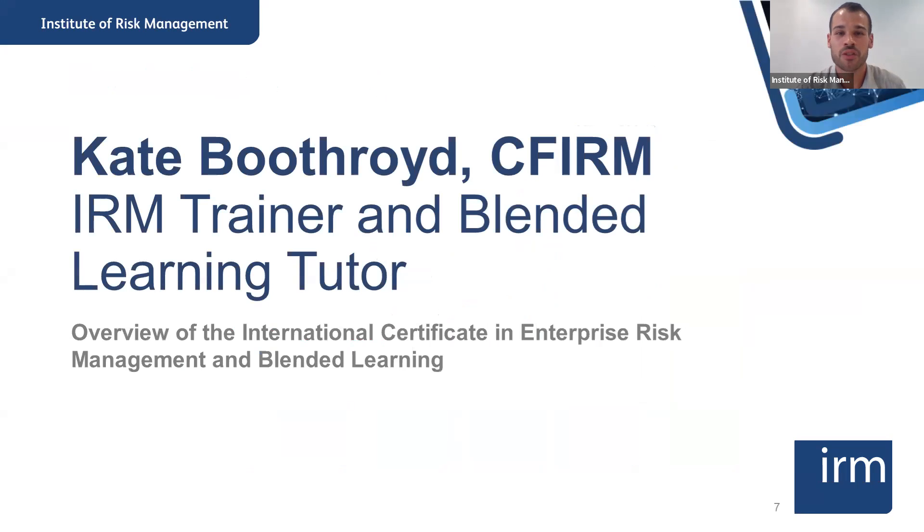I'll now hand over to Kate. She will give you an overview of the syllabus for the IRM certificate, as well as the blended learning workshops.